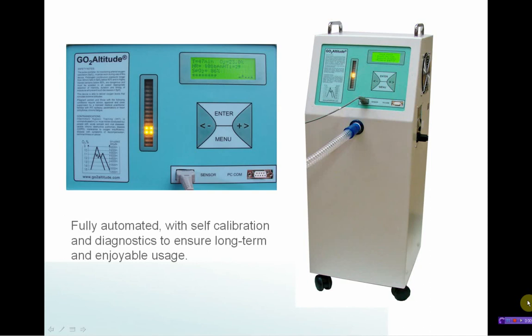Fully automated with self-calibration and diagnostics, ensuring long-term safe and efficient usage.